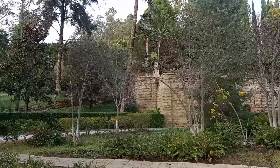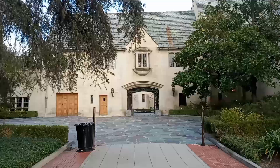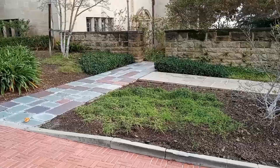All right, here we go. I just walked through that little small tunnel. There's part of the mansion and here's more of it. I'm gonna walk this way and show you the Los Angeles area from Beverly Hills, from the Greystone Mansion.